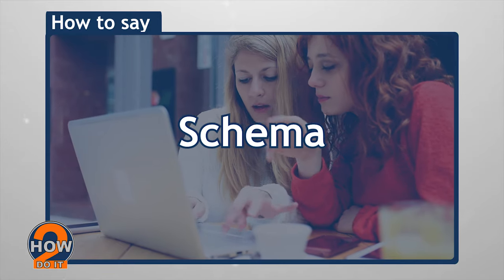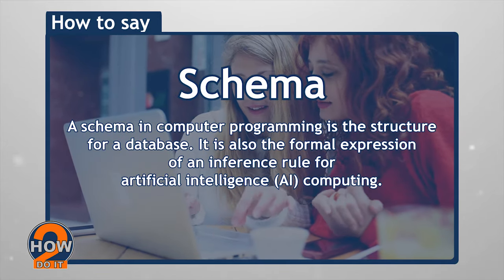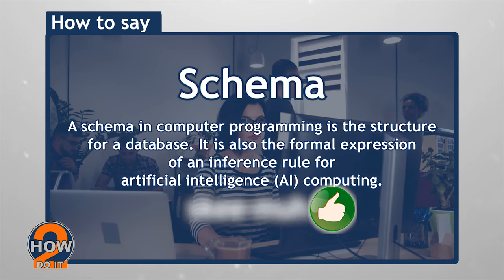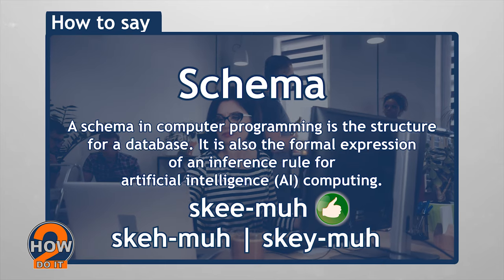Schema. A schema in computer programming is the structure for a database. It is also the formal expression of an inference rule for artificial intelligence computing. Pronounce this as Schema and not Skeema or Shema.